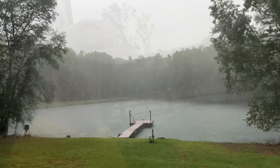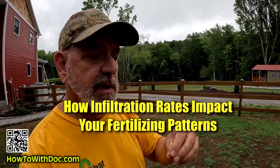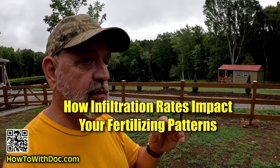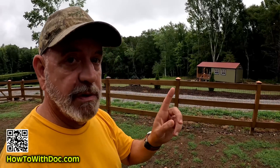Today we're going to talk about what I think is a really important situation you need to think about when it comes to heavy rains or droughts: understanding your soil, understanding infiltration rates, understanding what you can and can't put down depending on the saturation of your soil. There are some big problems, and I'll give you a warning.